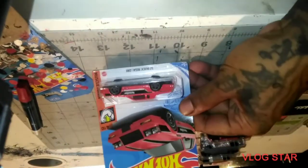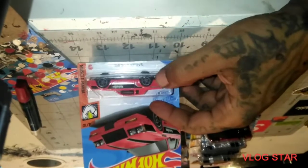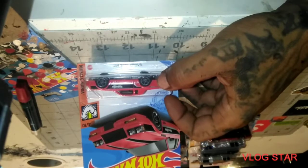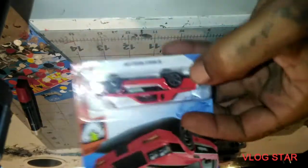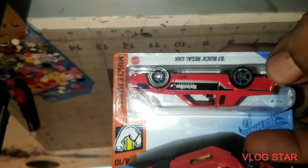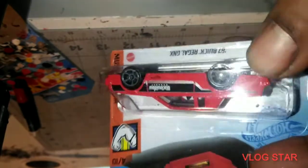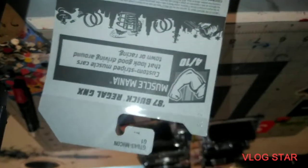Next up we got the Buick Regal GMX. I can't wait to find that black one — oh man, that's the one I really really need. But look at this, this is sick. It says 'Black Widow Exhaust' on the side. That's dope — this is out of Encase. Yeah, this is dope.